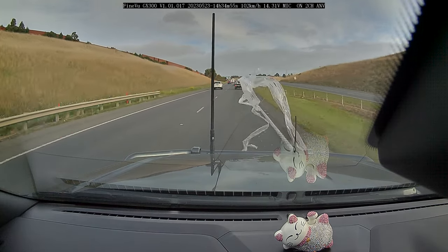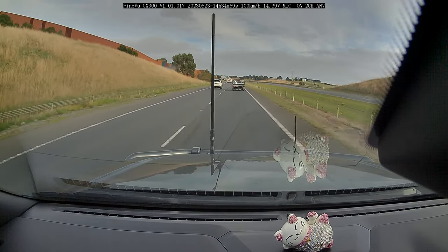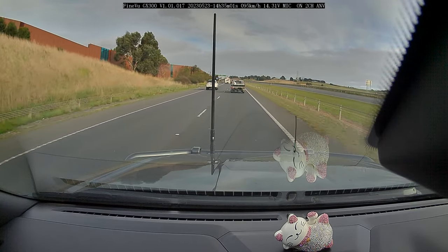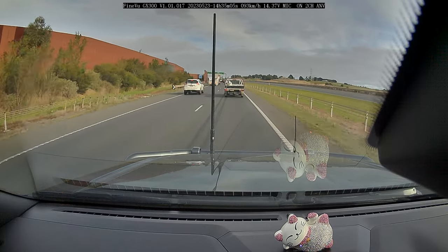Have you tried 7-Eleven's most sustainable coffee ever? Every cup is freshly ground and Rainforest Alliance certified, perfectly poured at the touch of a button. You can save 50 cents when you bring a reusable cup. T&C's apply.